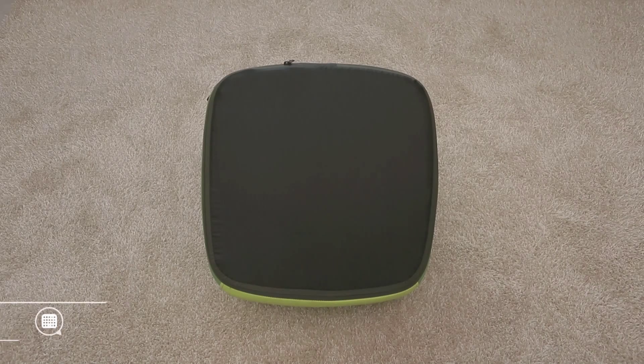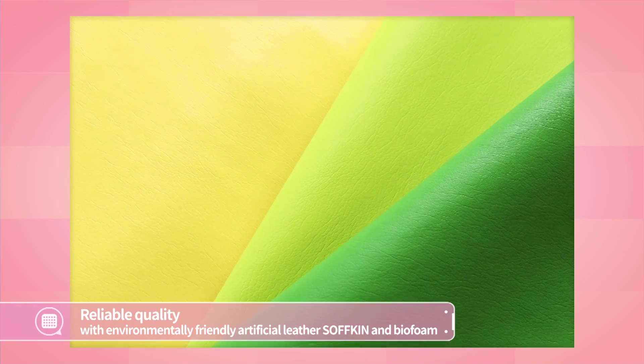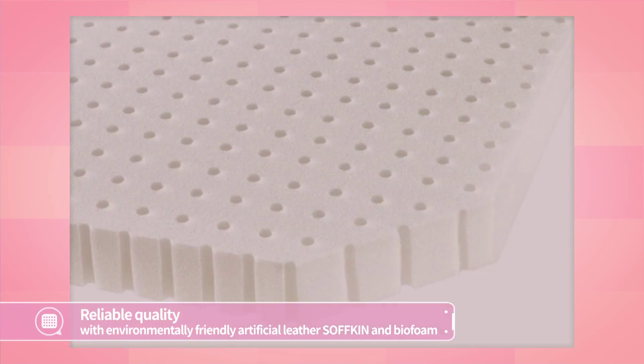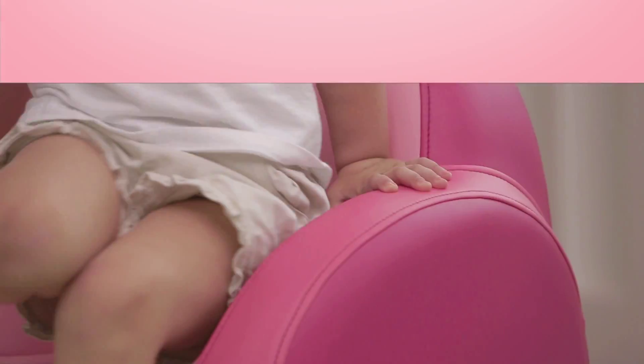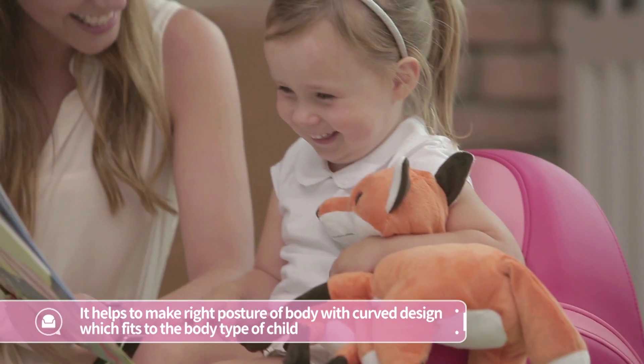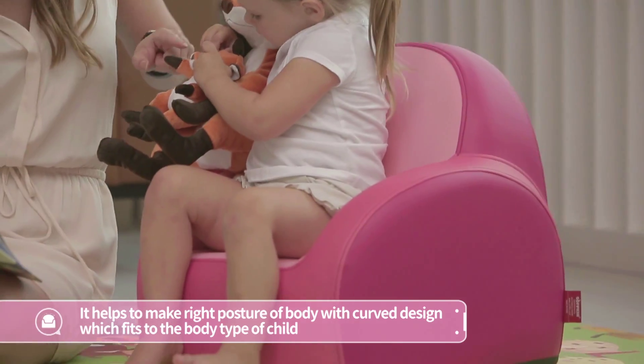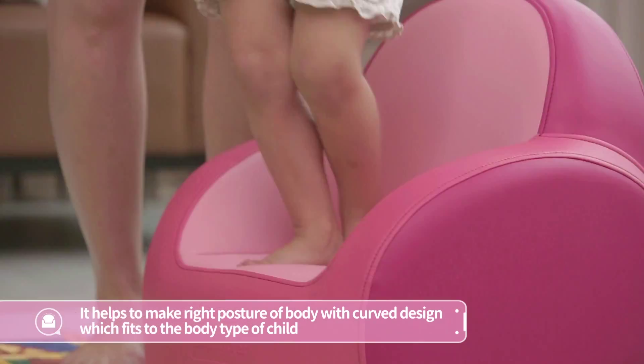Dwingular Kids Sofa is composed of the world's best environmentally friendly artificial leather, softkin, and thiofoam materials. Its curved design makes it more comfortable. Wide bottom design for safety helps to make the right pose of body.